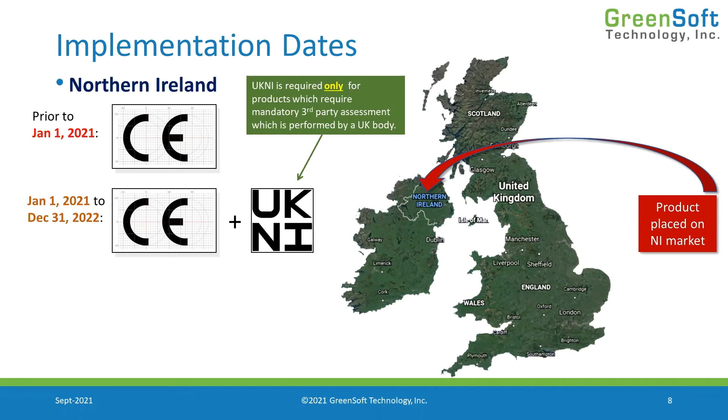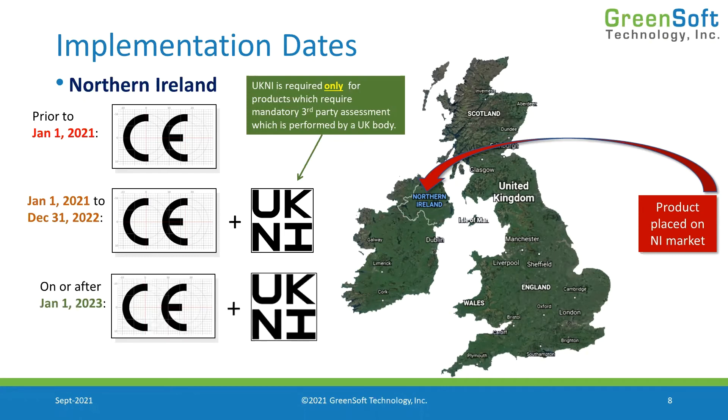This mark tells the world that this CE mark is appropriate for Northern Ireland but not appropriate for the EU. After January 1st 2023, there's no change for Northern Ireland because there is no transition period there — the CE mark remains. The only difference is that if your product was evaluated by a conformity assessment body in the UK, you either need it re-evaluated by an EU body or you need to put the UKNI mark on and stop shipping that product to the EU.